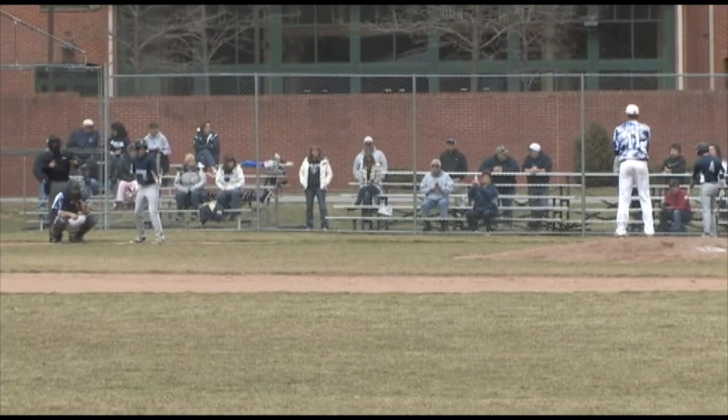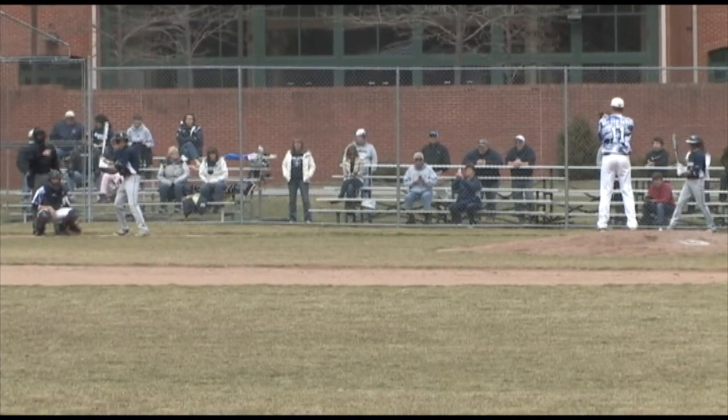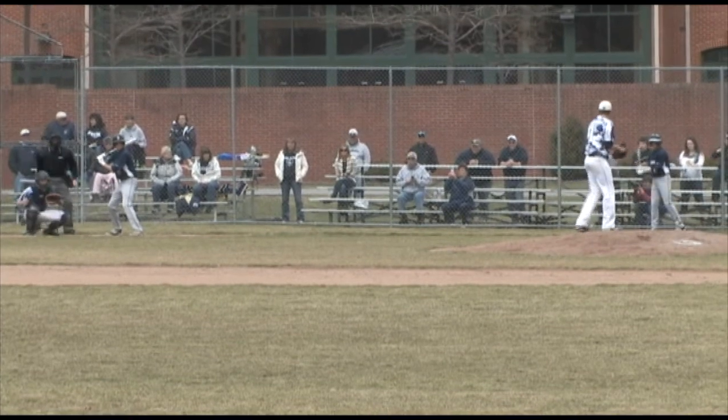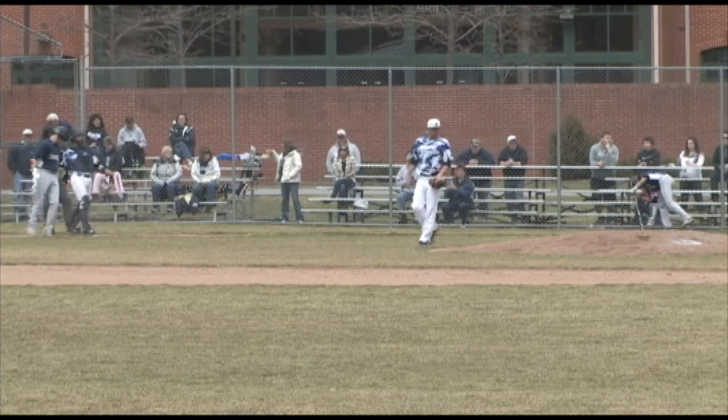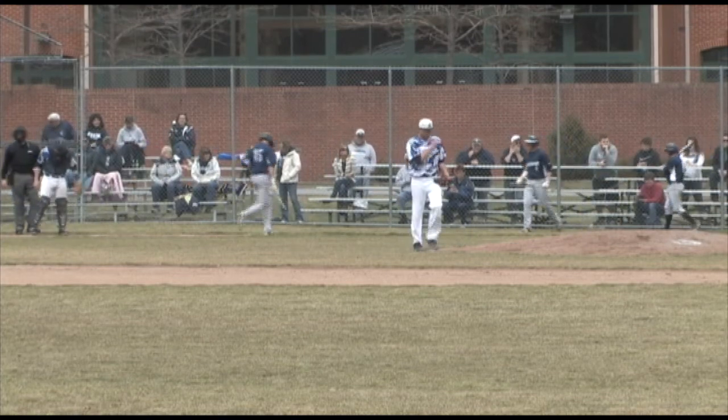Oswalt entering today's game with a .208 batting average in 14 games. And the 1-2 pitch — swung on and missed, first strikeout of the game for McHenry. And we have one down here at the top of the second.